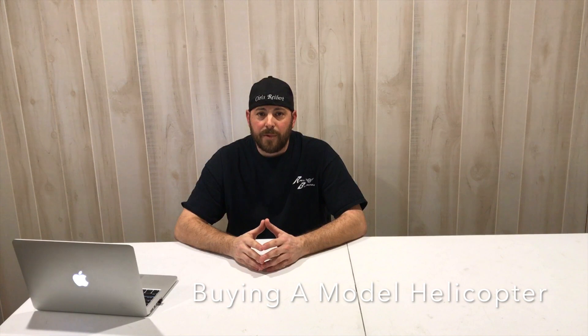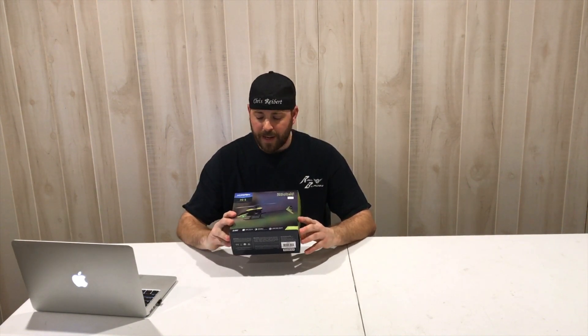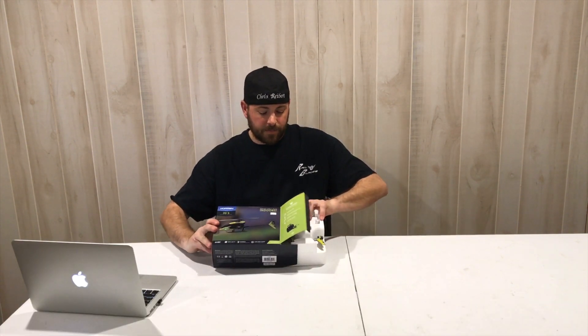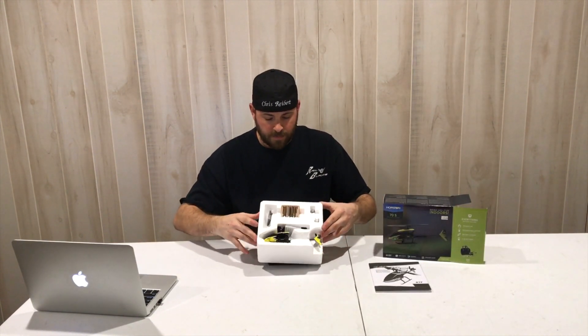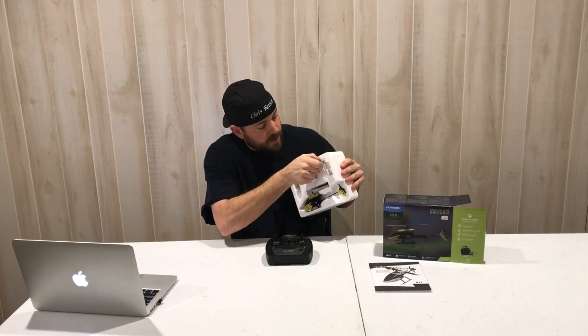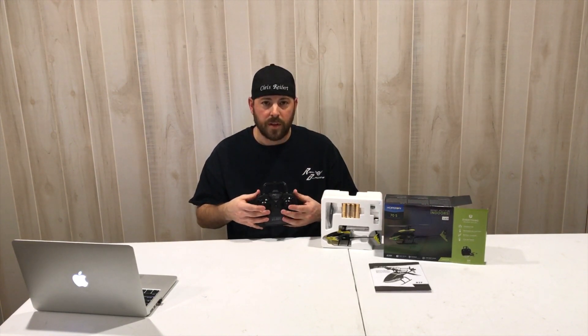Buying your first model helicopter — what should I buy, where should I go? I still recommend buying something small and cheap. I picked this up at my local hobby shop. This is a Blade 70S. If you're just not sure you want to get into the hobby and you're looking to get your feet wet, this is a ready-to-fly helicopter for $60. In the box you've got the instruction manual, the micro helicopter, spare blades, batteries for the transmitter, a little USB charger, a battery, and a little transmitter with the same controls as a full-size helicopter.